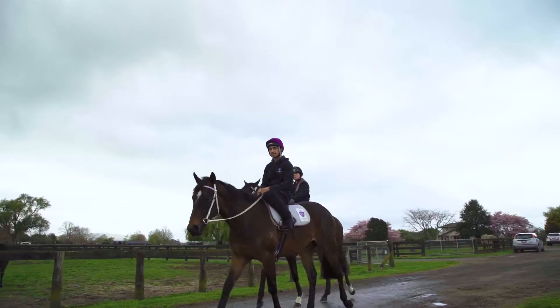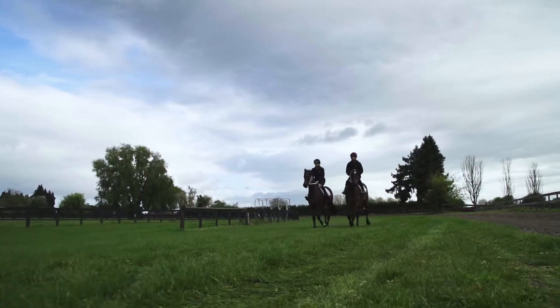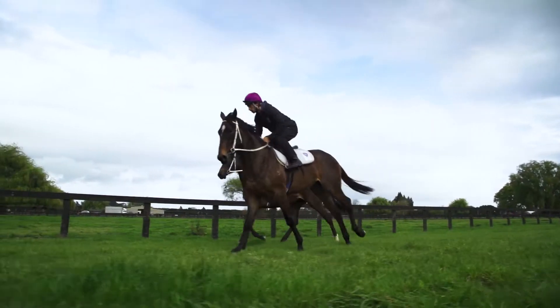Well I think the reason why someone would want to buy this horse is — this horse being by Niagara — Niagara's a really consistent sire on the racetrack. Week in, week out, he's just living winner after winner, always punching above his weight.